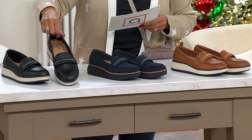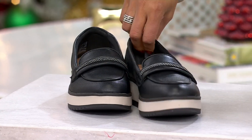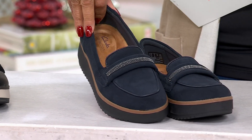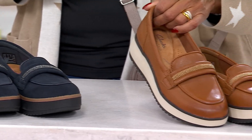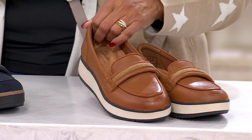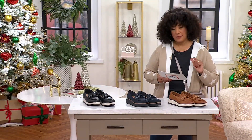We have black, and the black has the white sole. We have navy — look at that navy, gorgeous — and that suede upper. So the navy is a suede and the black is a nice smooth leather. And then here's tan — look at the tan. We have medium width sizes five through 12 and wide width sizes six through 11.